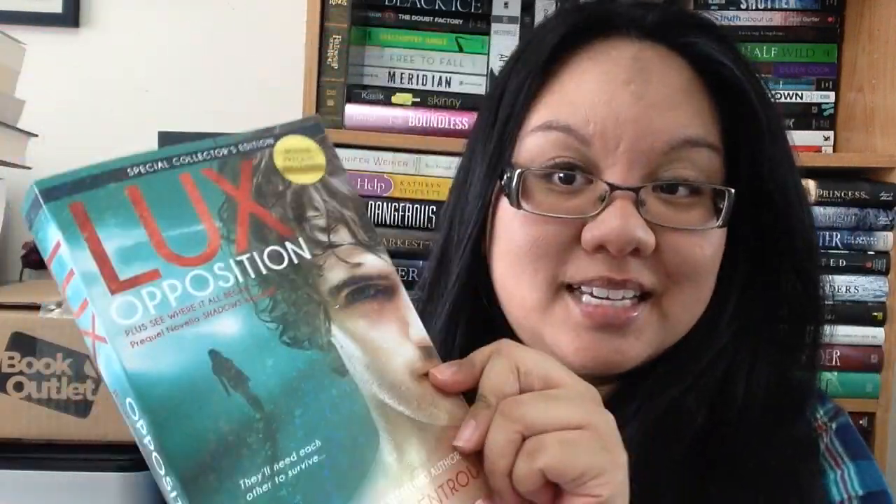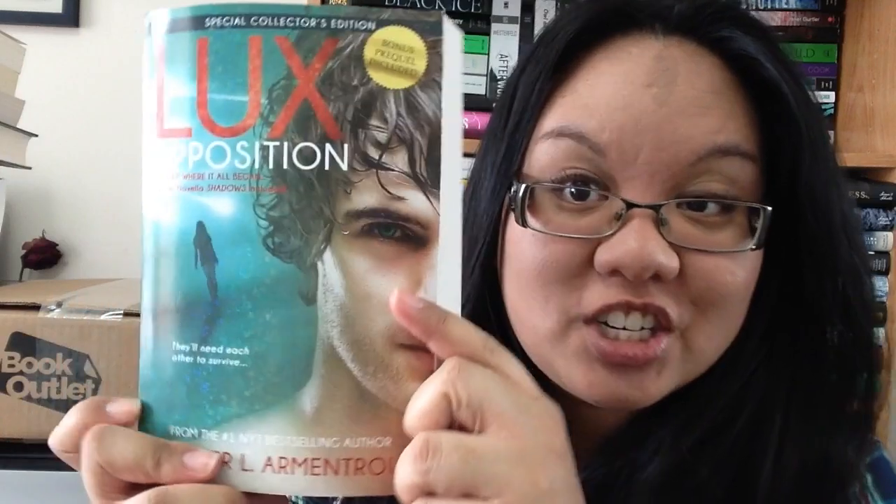The next book is kind of a set that has a damaged corner, but I'm just being picky. This is Opposition — the last book in the Lux series — by Jennifer L. Armentrout. It's the paperback version and it's shiny.